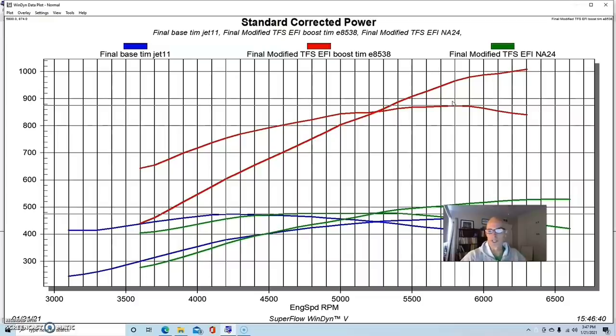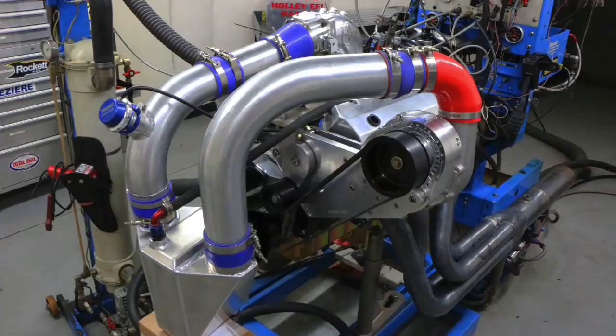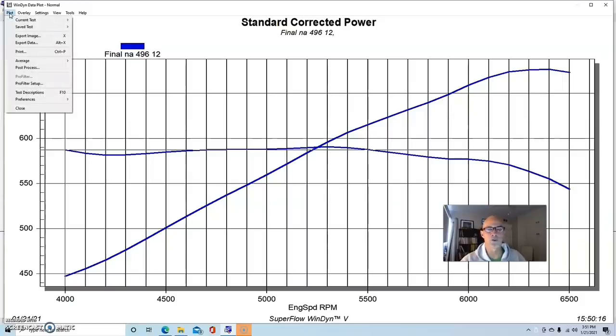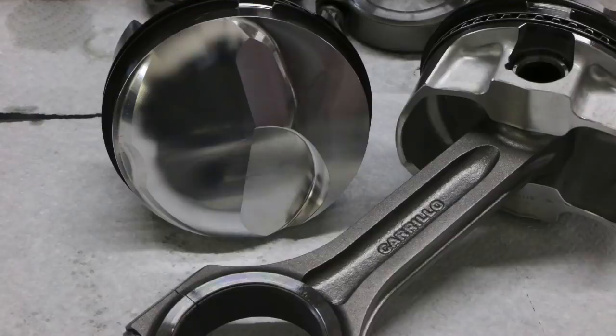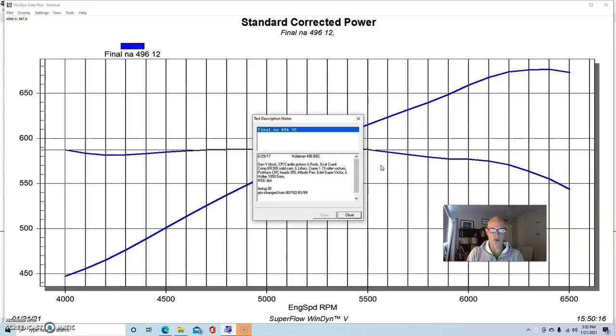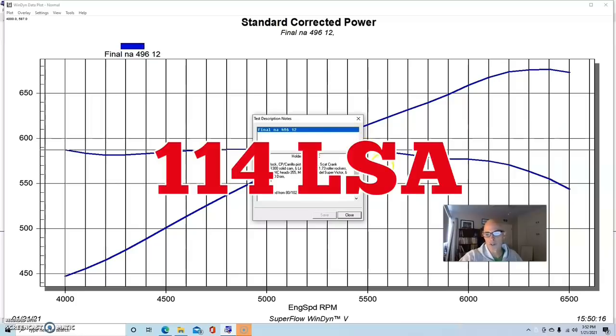Traction starts to become an issue at this power level, but let's compare this to the big block with the same supercharger and the same pulley. The next combination we applied the supercharger to was a 496 inch stroker big block — kind of the limit for these production blocks. For a 454, whether it's a Gen 1, Mark 4, Gen 5, or Gen 6, 496 is the common go-to displacement, achieved with a 4.25 inch stroke. This was a Gen 5 block. We had Carrillo CP pistons and rods, a Scat crank, and a healthy Comp cam — the BR300 — with 0.652 lift and a 255/262 degree duration split, a solid roller cam at 114-degree lobe separation angle.